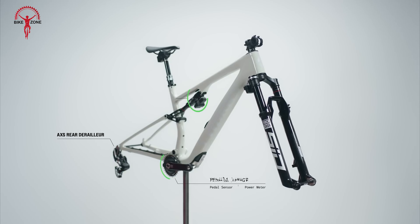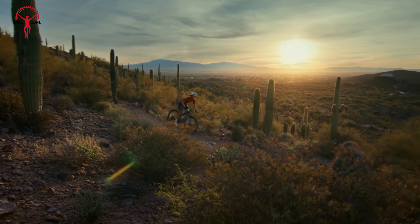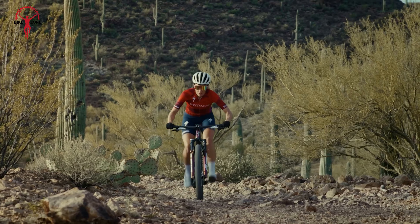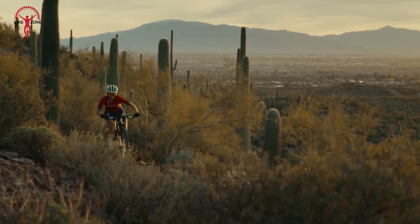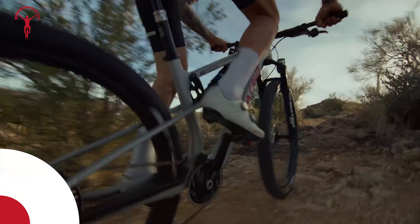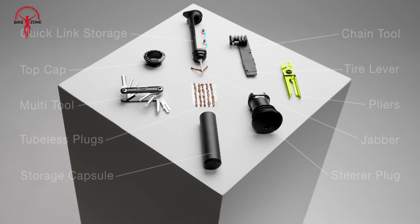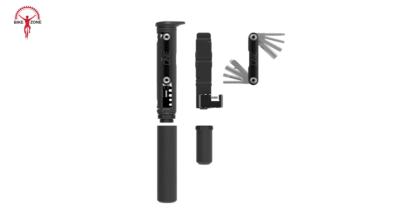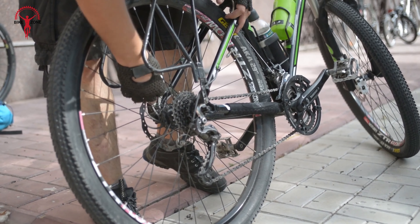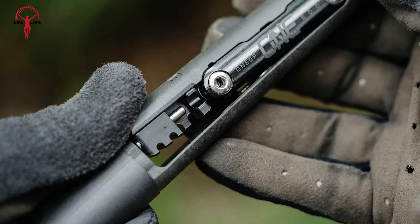Shedding weight without compromising strength is key to optimizing your bike's agility. The Fun Mamba S pedal achieves this balance effortlessly. Constructed from high-grade aluminum alloy, these pedals are lightweight yet robust, offering durability that withstands the rigors of aggressive trail riding. Their slim profile minimizes ground clearance issues, while the CNC machined body enhances overall stiffness for responsive handling. Whether you're sprinting up climbs or maneuvering tight switchbacks, these pedals deliver the performance edge you need. From bold hues to classic finishes, choose a color that complements your bike's frame and reflects your individuality on the trail.